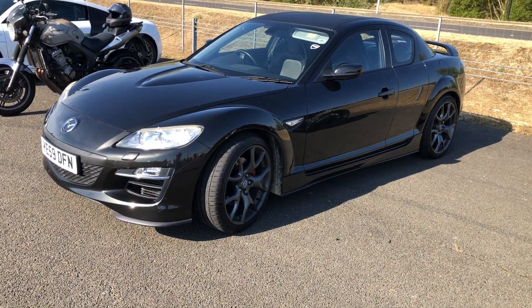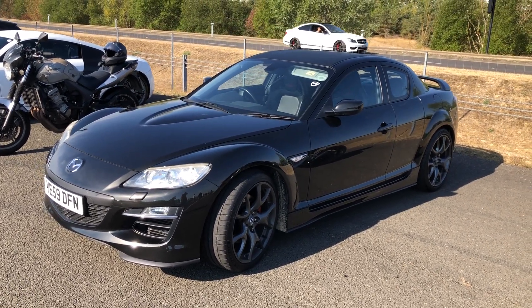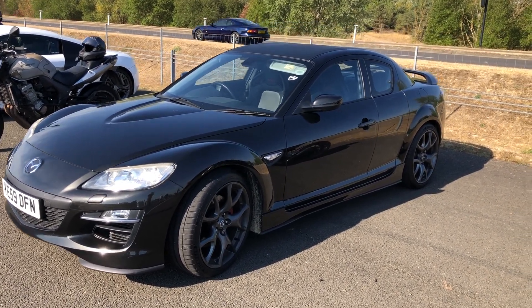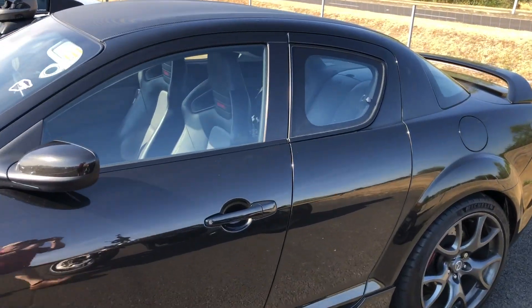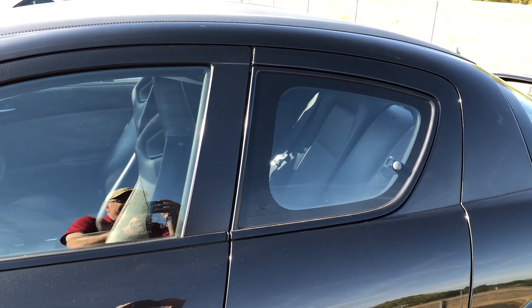One of the last uses of the Wankel rotary engine in a production car was this Mazda RX-8. They've got a reputation for high oil consumption and high fuel consumption, but nothing revs like them. The unusual bit with these is the rear doors — you need to open the front doors first, but you've got these rear doors to actually access the passenger space. So it's actually more practical than it looks.